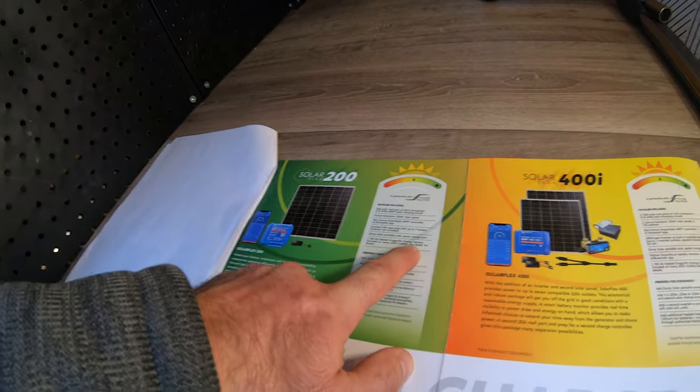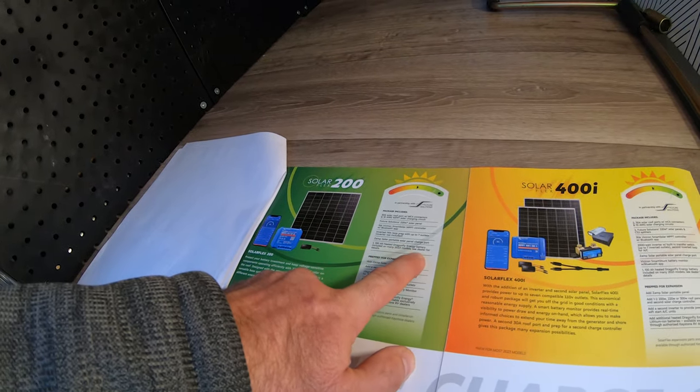The 100 amp hour heated Dragonfly Energy battery is included on many models. What's neat about those lithium batteries is we can go to the RV shows outdoors with all of our units out there and these are just decked out with 12 volt gear. We can have them running outdoors not plugged in - we'll have the TVs going, the stereos going. We're able to get enough power to keep the batteries pretty charged, run all the lights all day, run the awnings in and out in the morning.